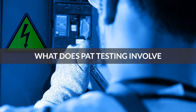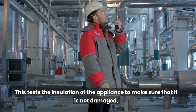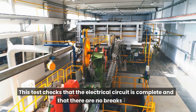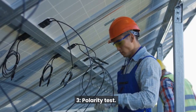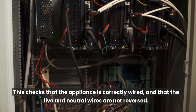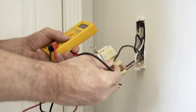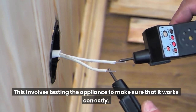What does PAT testing involve? 1. Insulation test: tests the insulation of the appliance to make sure it is not damaged and will not allow electricity to leak through. 2. Continuity test: checks that the electrical circuit is complete and that there are no breaks in it. 3. Polarity test: checks that the appliance is correctly wired and that the live and neutral wires are not reversed. 4. Earth continuity test: checks that the appliance has a good earth connection. 5. Functional check: tests the appliance to make sure that it works correctly.